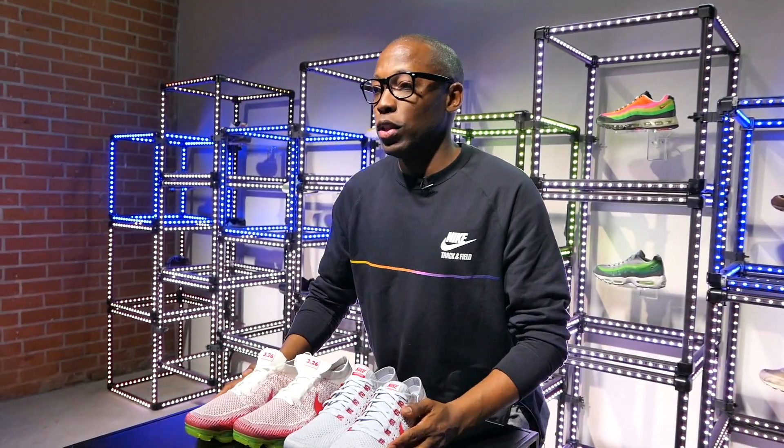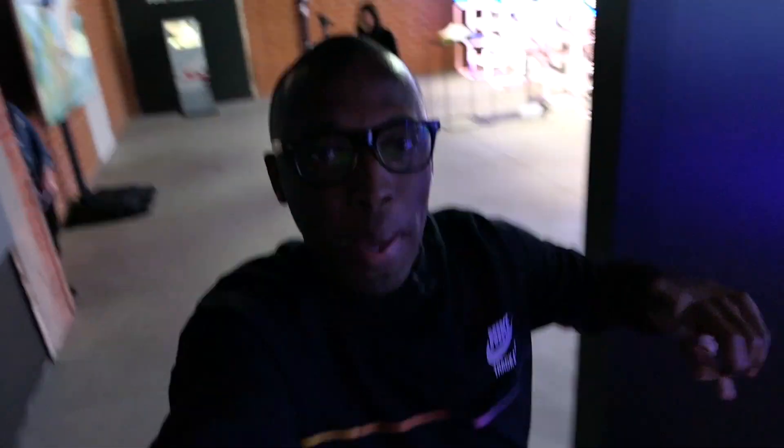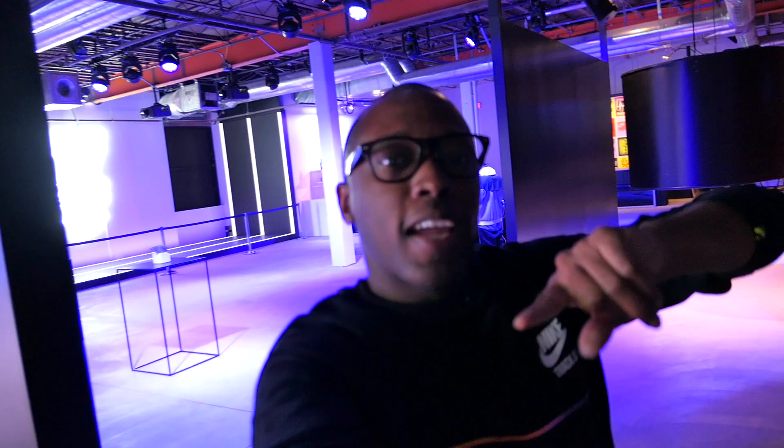Alright guys, as always I appreciate you. Back on the vlogging camera here at the Sneakeasy in LA — LA does it the best. Your last look at the room. If you already registered on nike.com/LA, then you already have access and you'll be able to check out the space. It's very dope. Hope you appreciate the live unboxing — a little different, but it's fun. I'll see you guys soon.